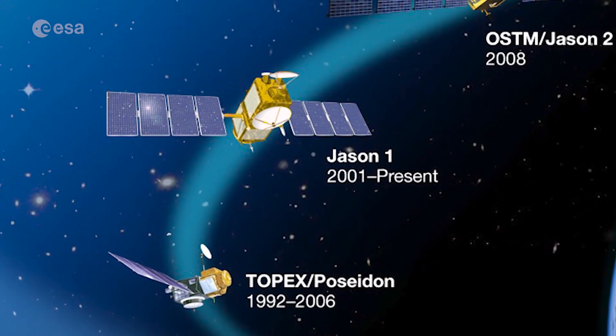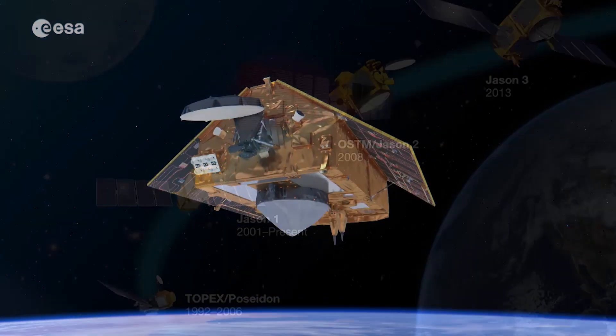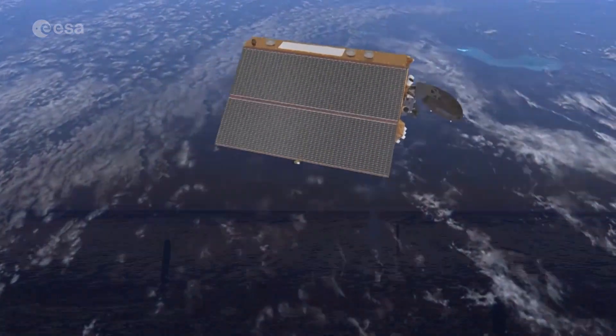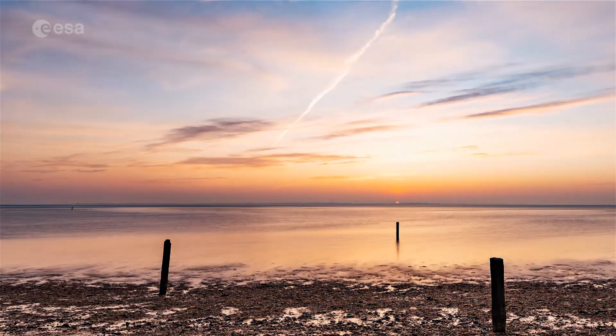This mission was succeeded by the Jason-1, 2 and 3 missions, and now Sentinel-6 is taking us to the next level. The orbit in which Sentinel-6 will fly is optimised for limited interference from ocean tide changes.